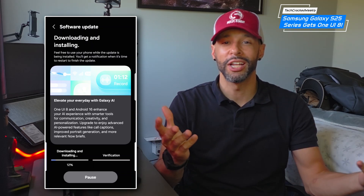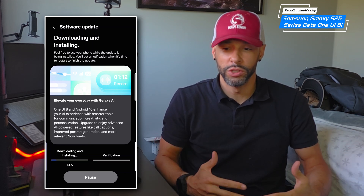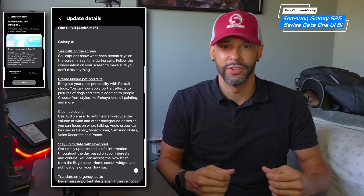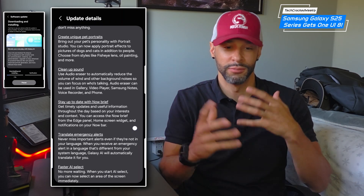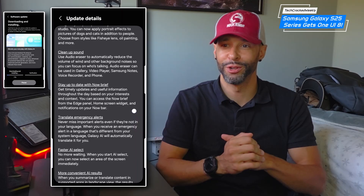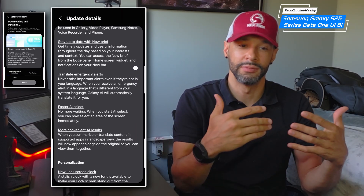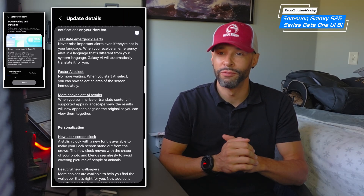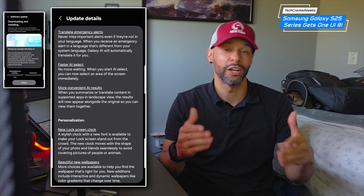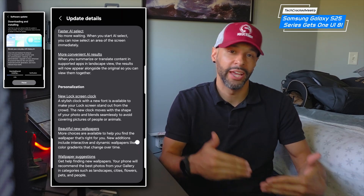There's a lot to explore and for this video I can't cover everything. I am going to try to include screenshots or video clips just to give you an idea of the updates that are in this update. That being said, for this video I'm focusing on the features that stand out for me, with a focus on productivity and investing.